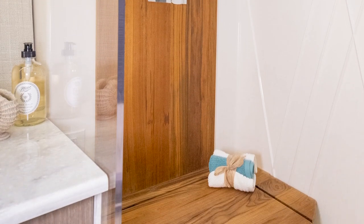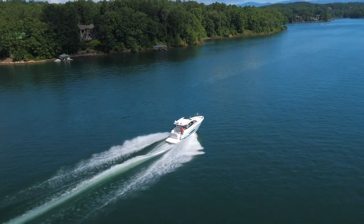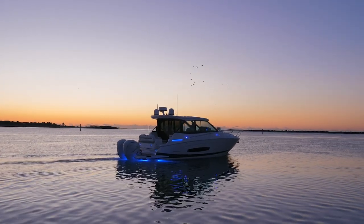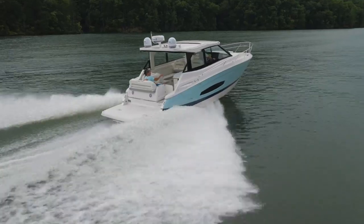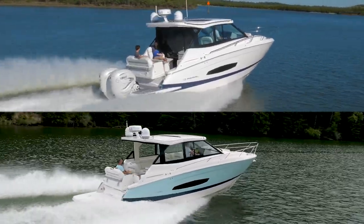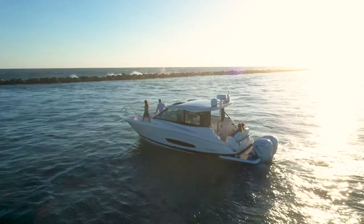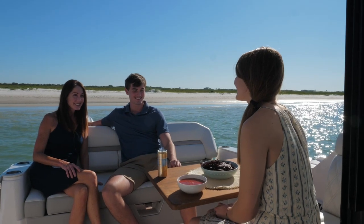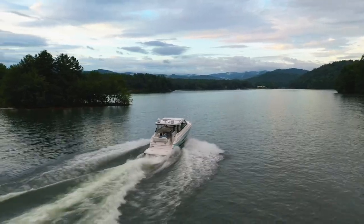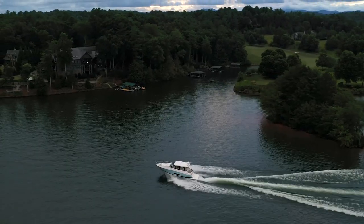The 36XO and 36 Grand Coupe set a new standard for day yachting and overnight boating. Enjoy optimized stern drive or outboard platforms with the power of choice, an open galley with full amenities, and unimpeded access to multi-position bow seating. These models offer limitless entertainment and allow you to take your adventures anywhere. Contact your local Regal dealer for more information.